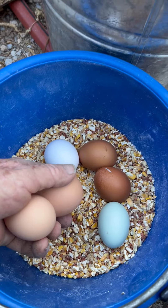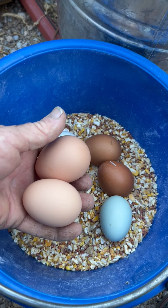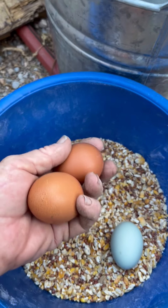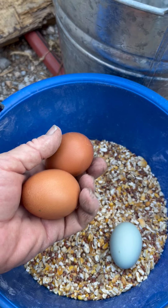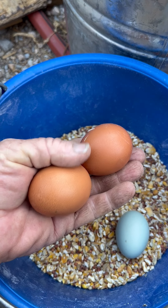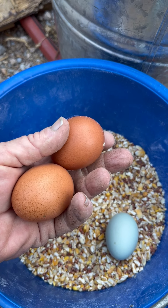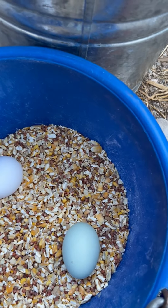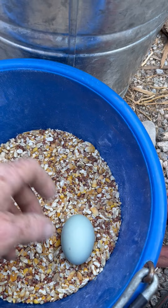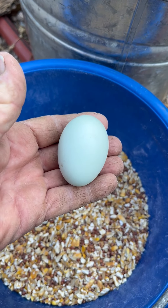These are all from the new pullets that I got this year. These two lighter brown ones are from the Red Sex Links. And the two darker brown ones are from some kind of hybrid layer — they're a blue color, kind of gray. They lay these darker eggs. I just forgot what they're called and what the cross is. And then we have one Leghorn. And then there are two Easter Eggers, and this is our very first egg from either one of them.